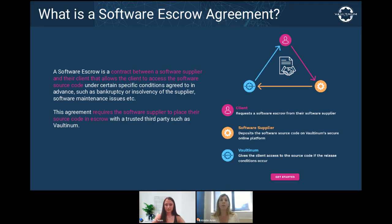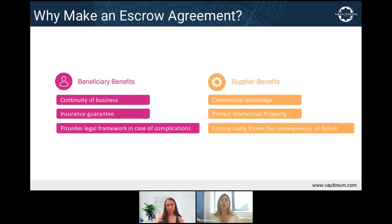In essence, it is a method to secure the relation between the parties — a system of insurance. It can benefit both the supplier, who deposits the source code, and the beneficiary, who will access it in case of the supplier's failure. For suppliers — software developers, vendors, and distributors — one advantage is that it allows them to stand out in a crowded competitive field and essentially offer more value.